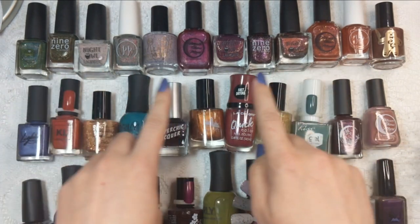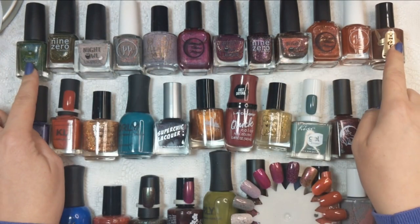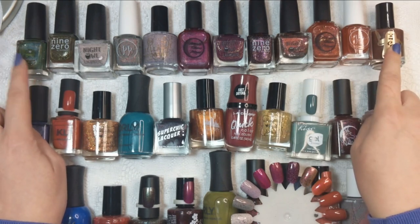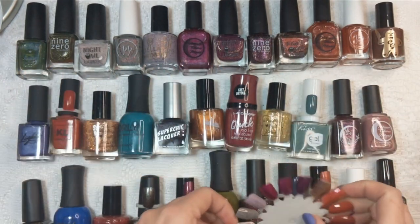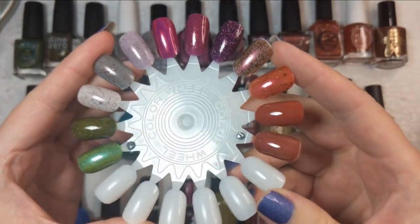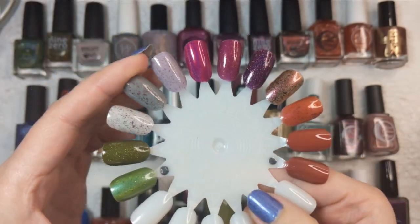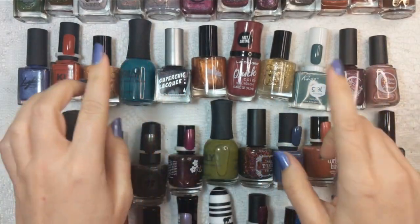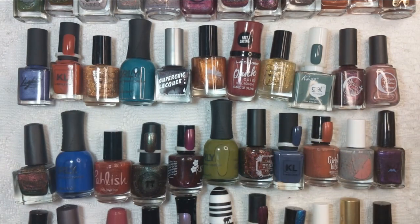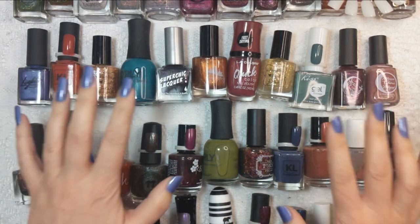We are going to briefly talk about this first row here because these I already talked about in my fall favorite picks from my mystery box that I unboxed a little while ago. All of those were talked about in that video, so I'll post a link up there. But about the ones we're going to talk about today — we have a lot. I think we've got about 33 nail polishes to cover, and I loaded up on these fall vibes.